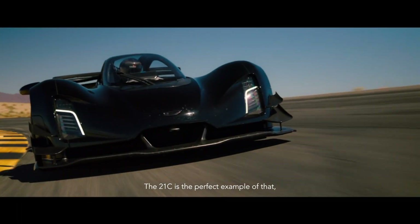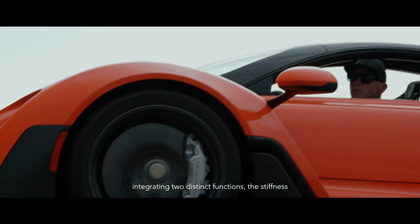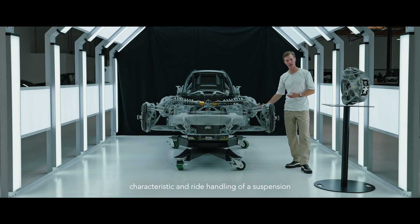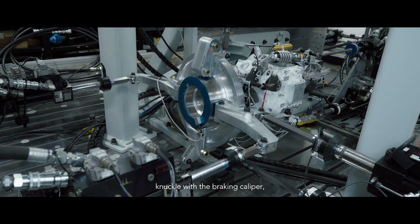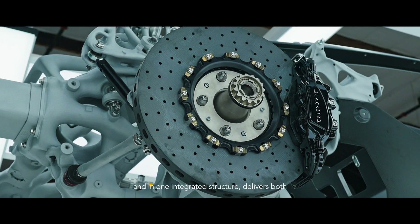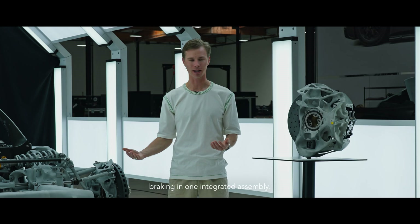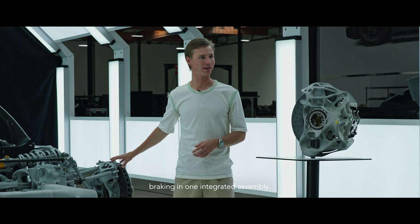The 21C is the perfect example of that. Integrating two distinct functions — the stiffness characteristic and ride handling of a suspension knuckle with the braking caliper — into one integrated structure delivers both those functions: suspension and ride handling, and braking, in one integrated assembly.